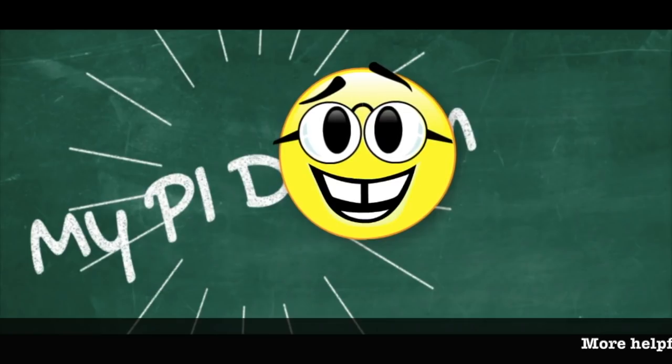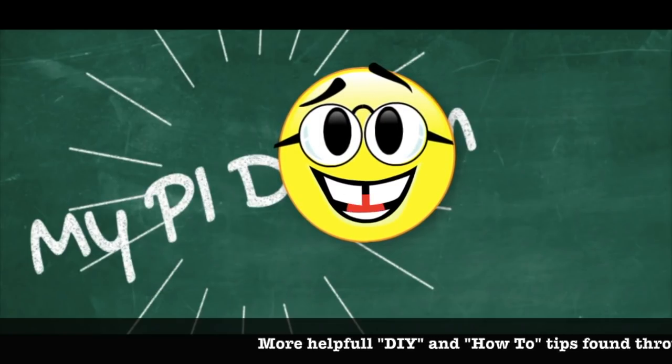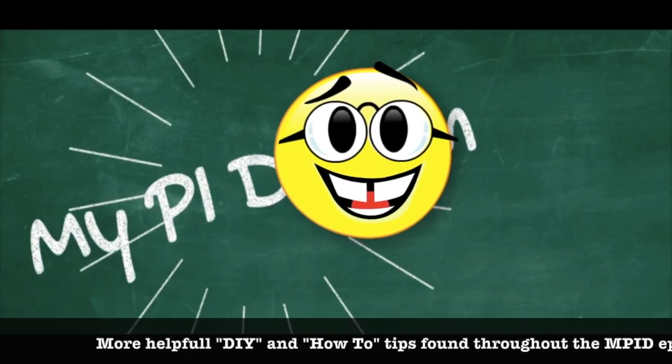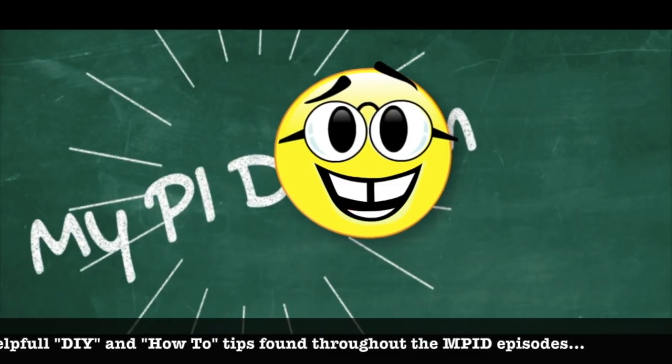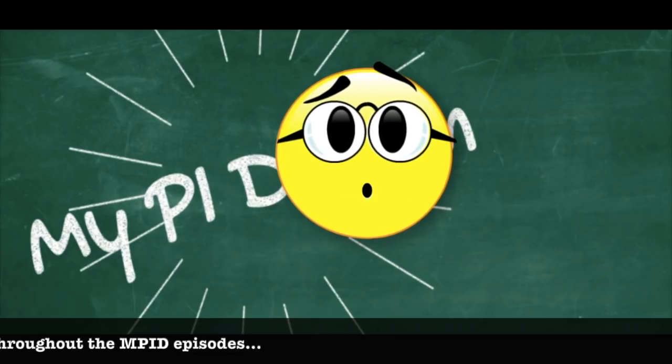If you enjoyed today's episode and would like to see more just like these, click on one of the helpful links to your right. You might find good information on DIY projects, how-to guides, or if you're interested in moving to the Philippines and building, you'll find answers there as well.